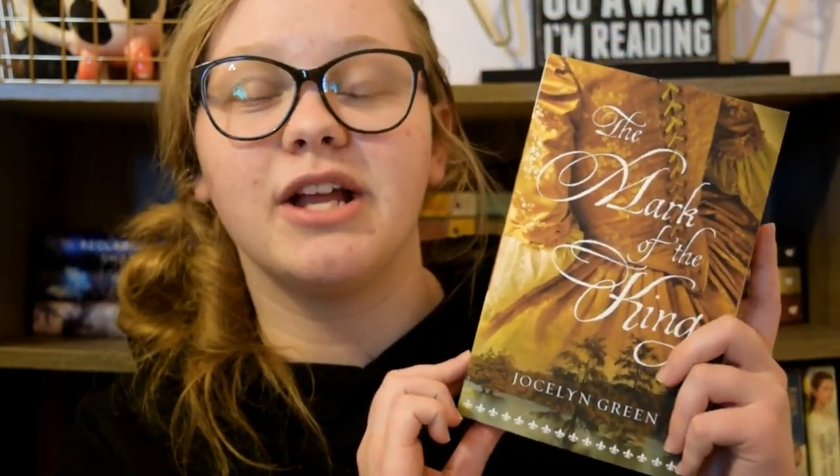The next cover I'm going to talk about is The Mark of the King by Jocelyn Green. This is a beautiful cover — her dress is gorgeous, that's the focal point of the cover. I love the colors. It just screams 1700s France, which is literally where it's based, which I think is so cool from the font to the dress to the cover. It is an absolutely beautiful cover.